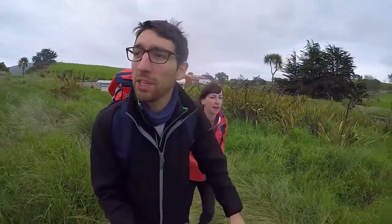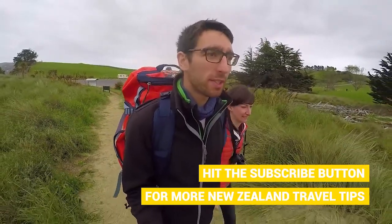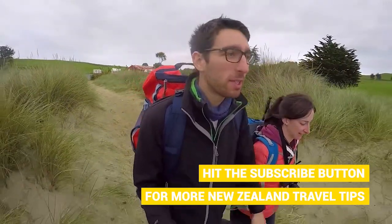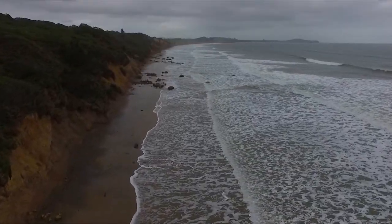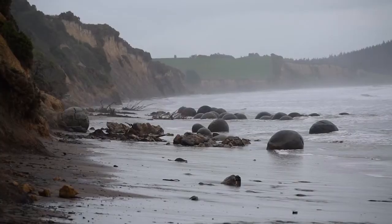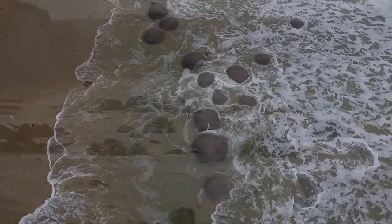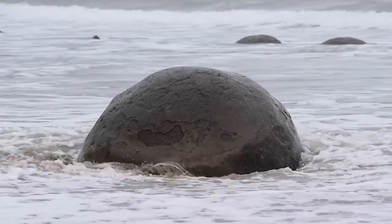We just arrived at the Moeraki boulders beach and it's probably high tide, so we're probably not going to see much. That's the only time we could come here since we're going all the way to Oamaru today. All we can see is the very tops of the Moeraki boulders, which are famous for being very perfectly spherical shaped boulders on the beach. We've seen many amazing photos of these boulders and we really expected to see something magical today, but here they are — the top of the Moeraki boulders getting splashed by the waves.